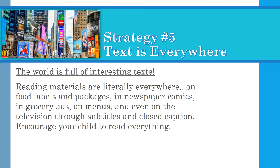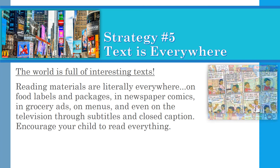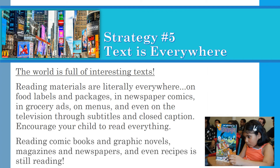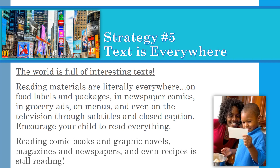Strategy five: Text is everywhere. The world is full of interesting texts — reading materials are literally everywhere: on food labels and packages, in newspaper comics, in grocery ads, on menus, and even on the television through subtitles and closed captions. Encourage your child to read everything. Reading comic books and graphic novels, magazines and newspapers, and even recipes is still reading.